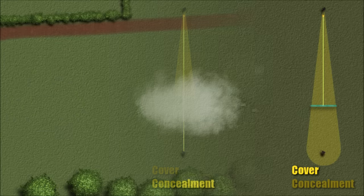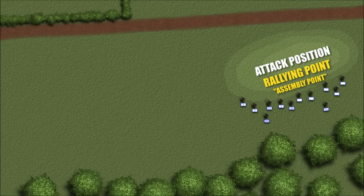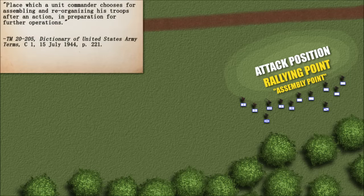An attack position was the last place to finish checks, finalize orders, and designate rallying points before all hell broke loose. Rallying points — also confusingly referred to in some manuals as assembly points — were defined as a place which a unit commander chooses for assembling and reorganizing his troops after an action in preparation for further operations.